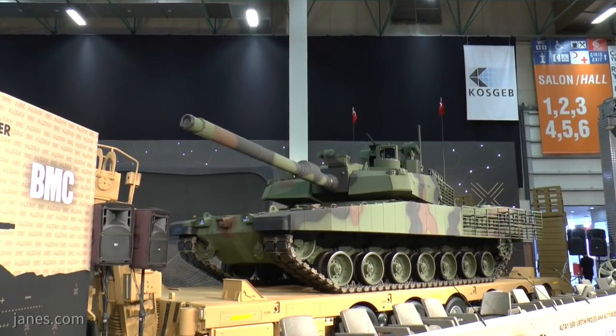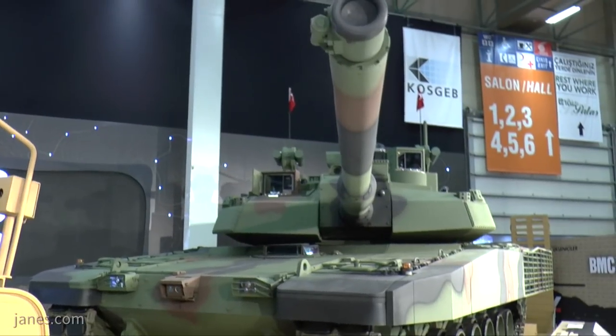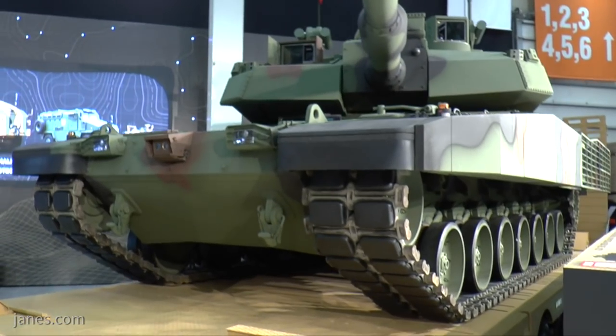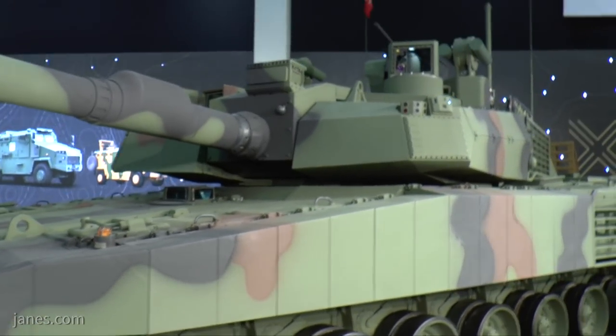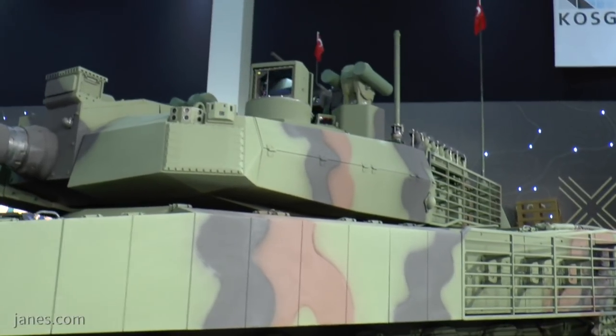Behind me is the Altai main battle tank, the crowning achievement of the Turkish defence industry, designed by Otokar. The contract award for production was given to BMC in 2018, and what stands behind me is a concept demonstrator of what is known as the T1 configuration, which is the first 40 tanks that will be produced out of a 250-tank batch for the Turkish army.